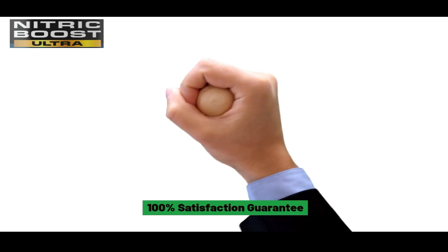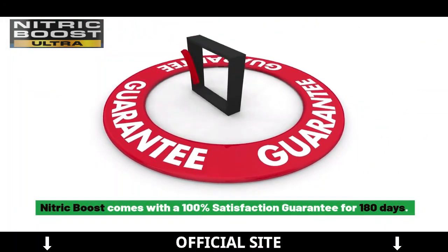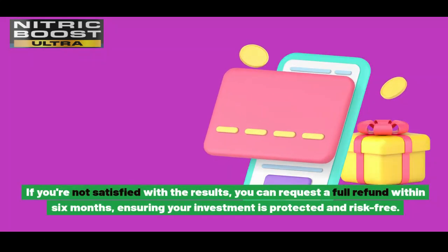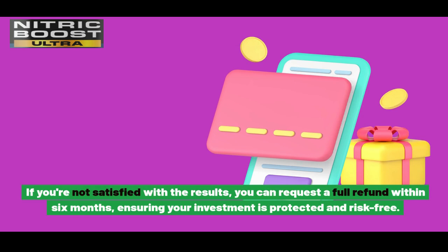100% Satisfaction Guarantee. Nitric Boost comes with a 100% satisfaction guarantee for 180 days. If you're not satisfied with the results, you can request a full refund within 6 months, ensuring your investment is protected and risk-free.